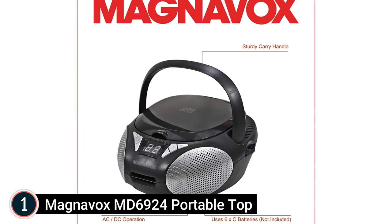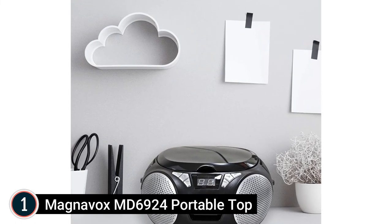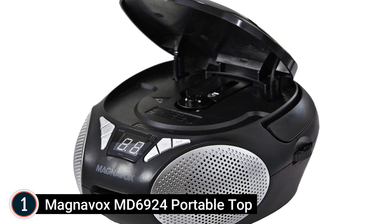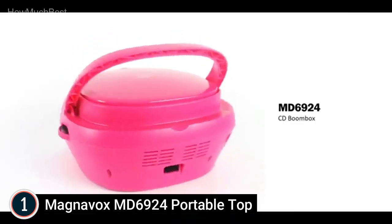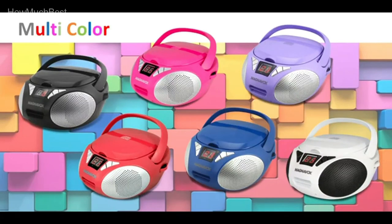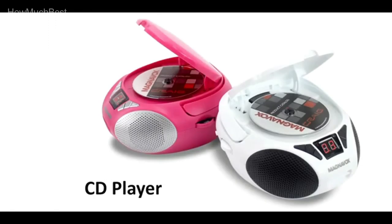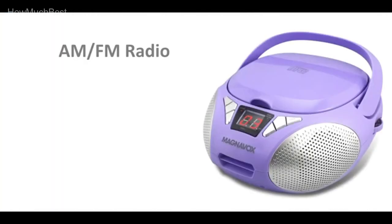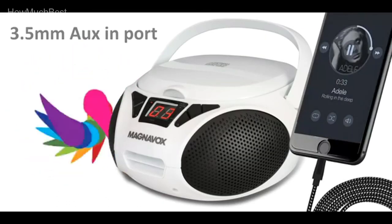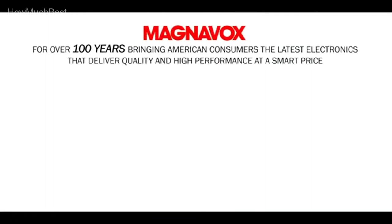Powered by 6C batteries, the Magnavox MD6924 is built with high-quality materials for durable use. Magnavox is dedicated to making products that meet customer demands, offering top-quality products at affordable prices. Magnavox is also committed to preserving a clean environment — all televisions and computer devices recovered for recycling are processed in accordance with applicable government, state, and local laws and standards. This boombox can be connected to a wall outlet or powered by 6C batteries.